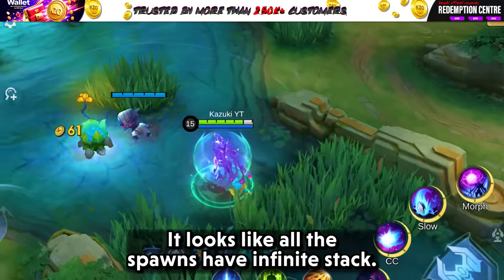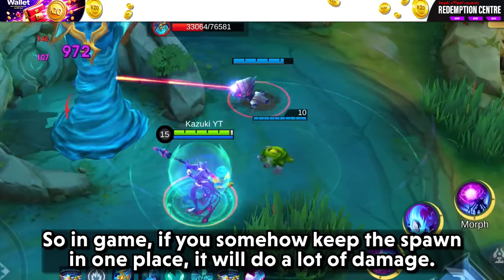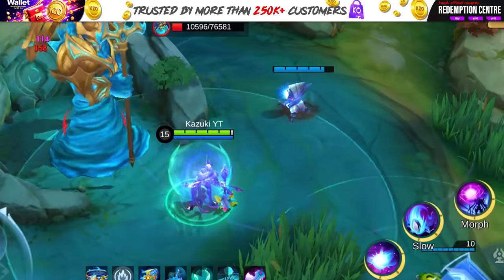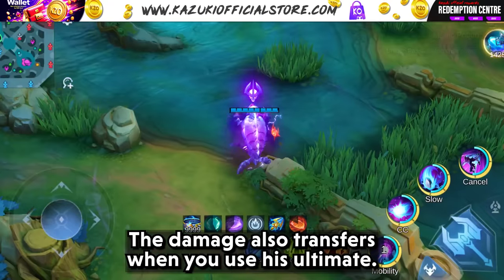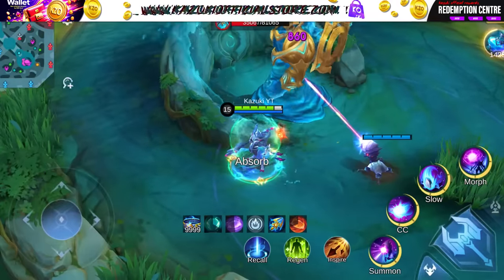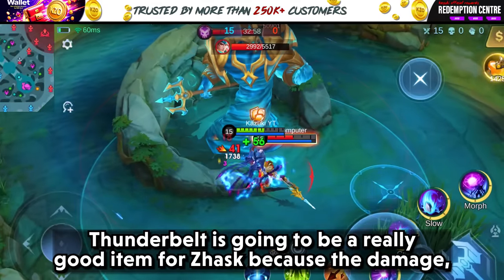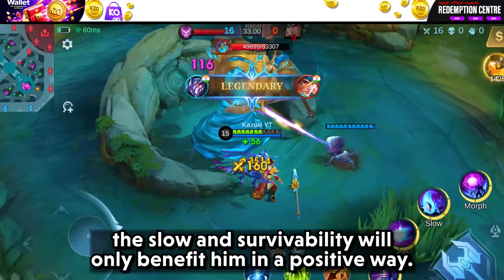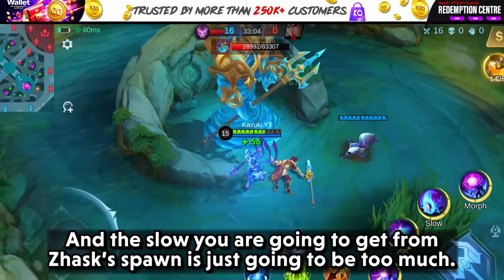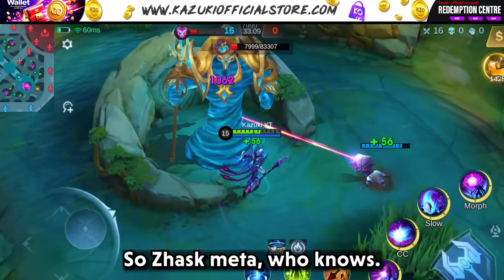It looks like all the spawns have infinite stacks, so in game, if you somehow keep the spawn in one place, it will do a lot of damage. The damage also transfers when you use his ultimate. Thunder Belt is going to be a really good item for Jask because the damage, the slow and survivability will only benefit him in a positive way. And the slow from Jask's phone is just going to be too much.